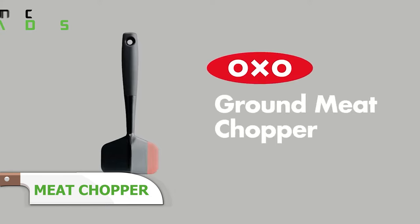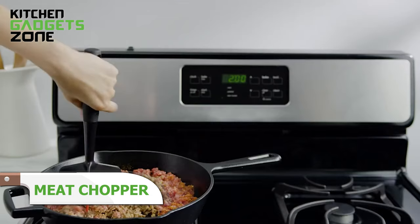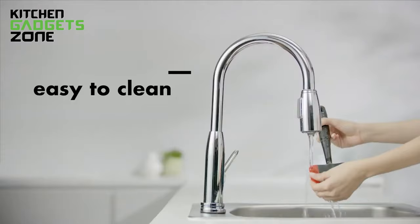This handy meat chopper takes the hassle out of crumbling ground beef, turkey, and more right in the pan. Its three wide blades quickly break up meat for even browning and heat distribution, while the silicone edge lets you scrape up browned bits without damaging cookware. The soft grip keeps hands comfortable even when chopping partially frozen meat. Durable and dishwasher safe, it takes a tedious, messy job off your hands so meat browns perfectly every time for tacos, chili, meat sauce, and more.